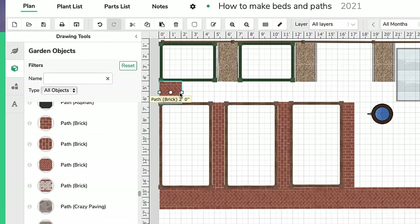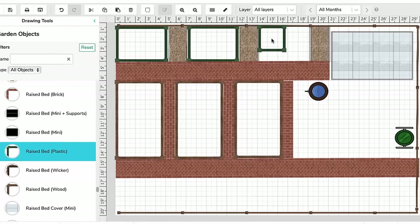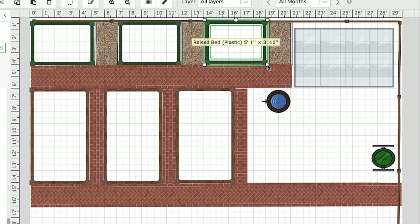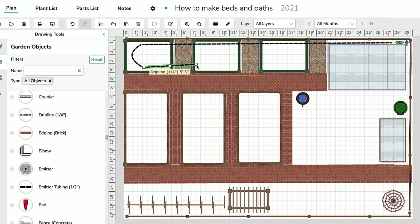The garden planner can help you lay out your garden like a professional. Lay out the position of paths, beds and containers. Include vital garden objects such as compost bins and water barrels, and mark the location of growing aids, for example irrigation lines and plant supports.